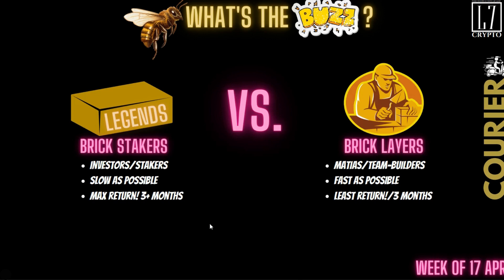This is what I really want my legends to understand. It's the legends — the brick stakers — versus the brick layers. It's the investors against Matthias and the team of builders. We want the renovation to go as slow as possible for maximum ROI, while Matthias and the team want it done as fast as possible. Their goal is always to complete by the end of 90 days. So it's us against them.